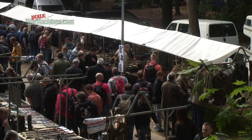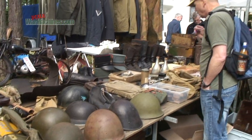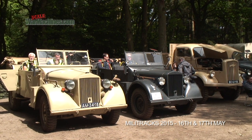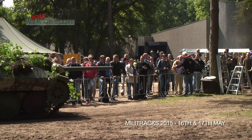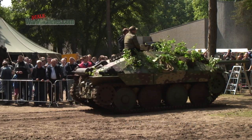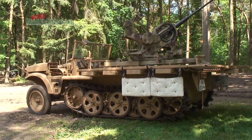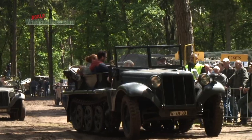The museums alone are worth a visit, but every year in mid-May a meeting takes place that's truly special. Militrax is the chance for rare historic vehicles to be put through their paces, to the delight of the crowds. Machines from around Europe make their way to Militrax, creating a unique spectacle. The emphasis is on German vehicles from the Second World War, especially tracked vehicles and half-tracks.